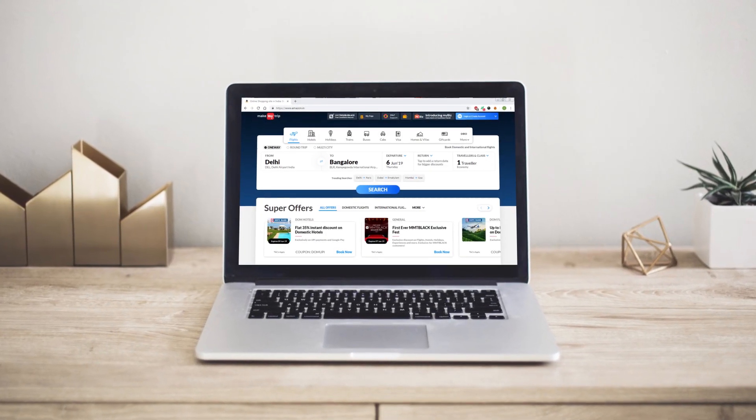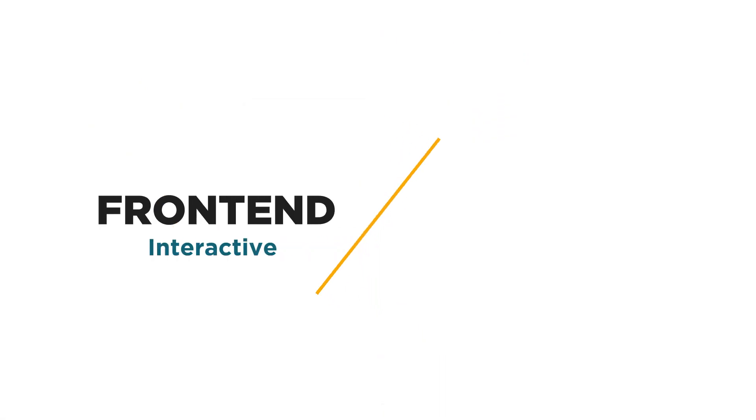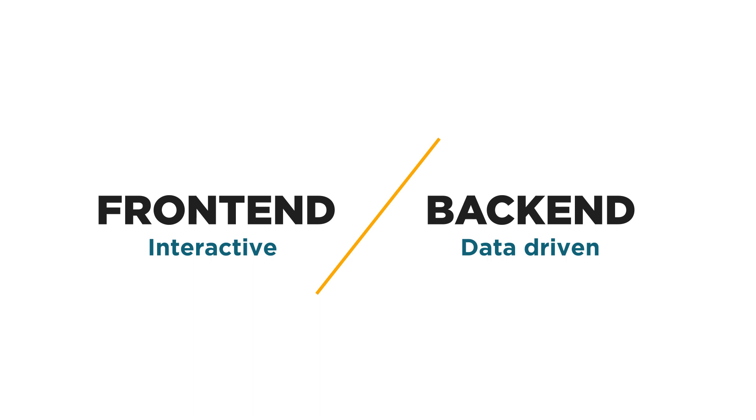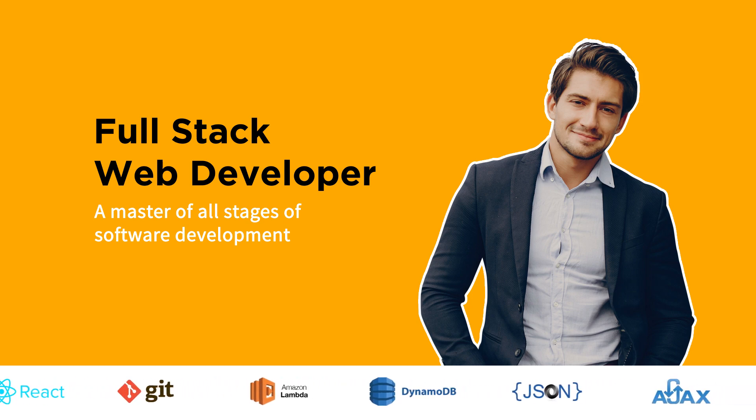All websites like Amazon, MakeMyTrip and Facebook have both a front-end which creates the interactive part of the website and a back-end that is data-driven. A full-stack web developer is a master of all stages of software development.